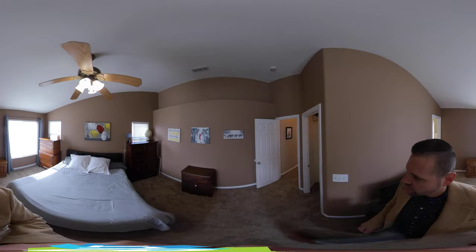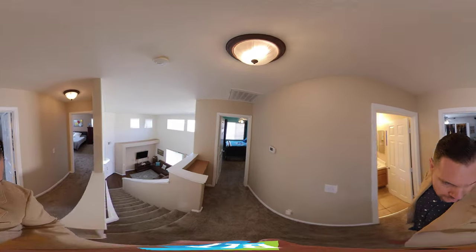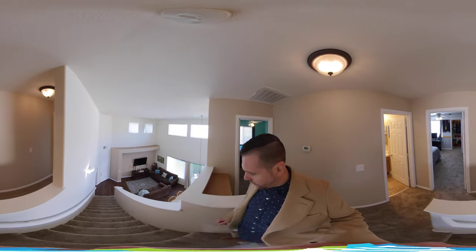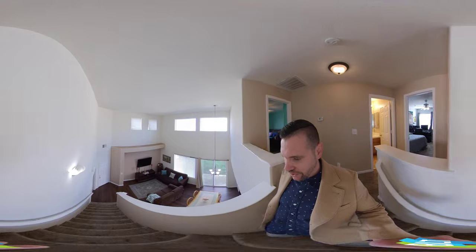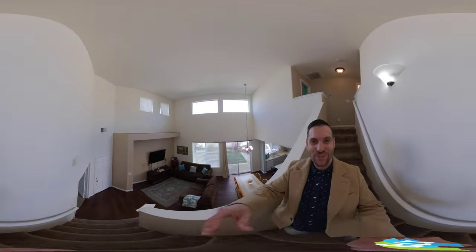So there you have it — 2576 Chesapeake Bay Circle here in Cameron Park. Should you have any questions about pricing or availability, or would like a personal tour, just contact me or my team, Brandon and Leon with Better Homes and Gardens. Good luck on your home search.